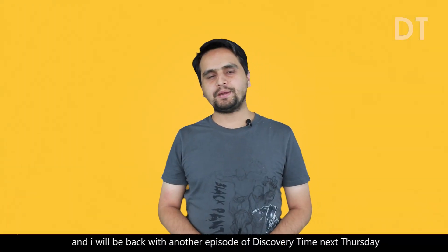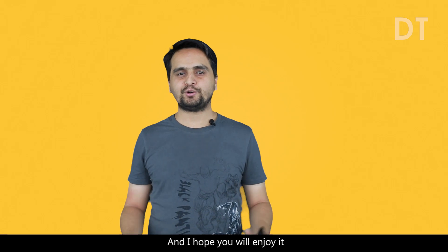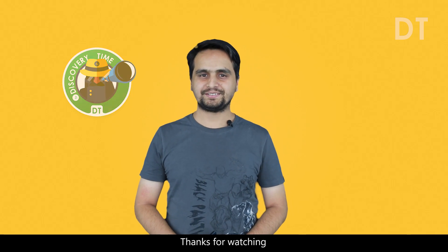That's all for this week, and I will be back with another episode of Discovery Time next Thursday with a similar topic about Discover Daily Life. I hope you will enjoy it. If you are watching and like my videos, don't forget to subscribe to my channel. Thanks for watching.